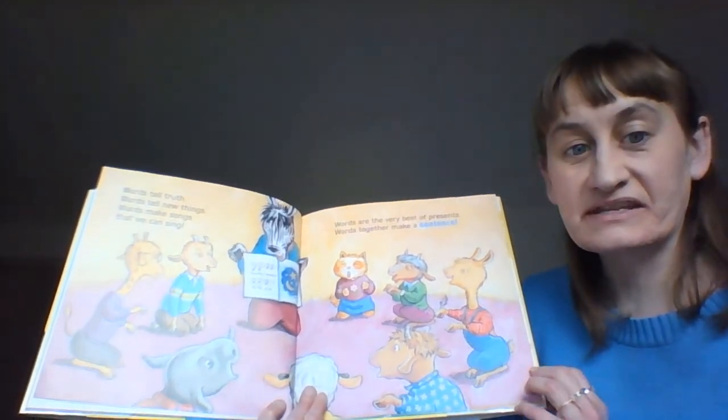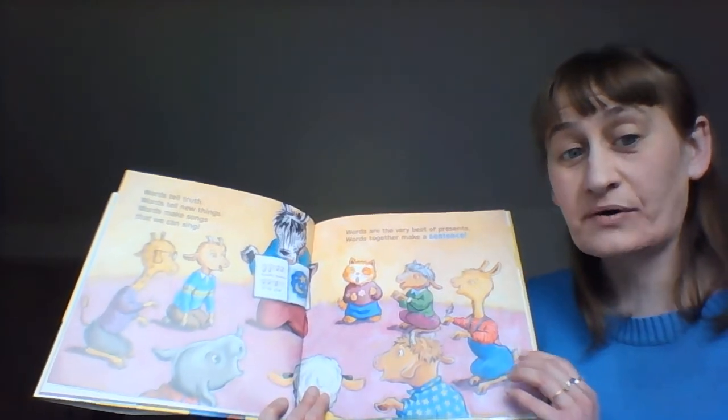Do you know Twinkle Twinkle Little Star? Did you already start to sing it? Let's go ahead and sing it together. Are you ready? Twinkle, twinkle, little star, how I wonder what you are. Up above the world so high, like a diamond in the sky. Twinkle, twinkle, little star, how I wonder what you are. Good job everyone!